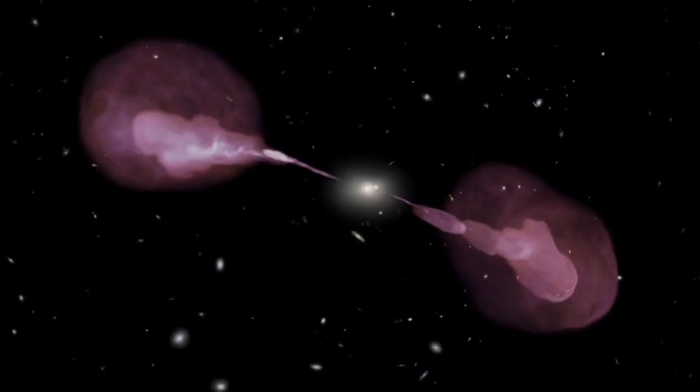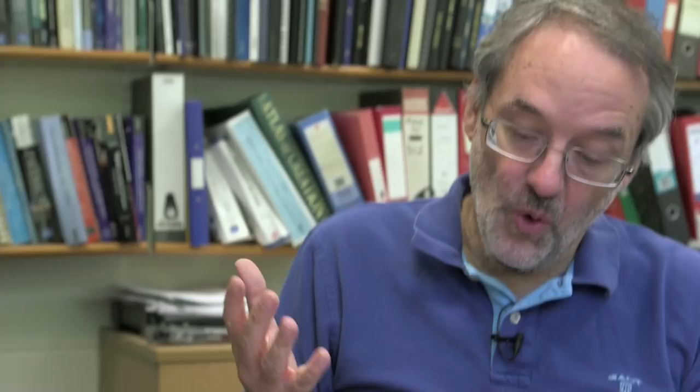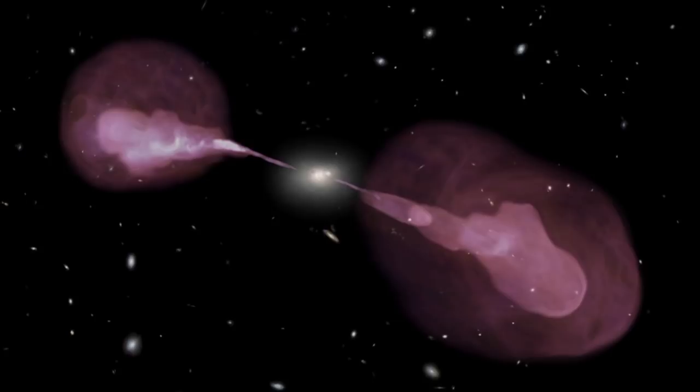Fundamentally we don't know why you see this phenomenon in some galaxies and not others. You tend to see these big radio jets where there's a large elliptical galaxy, but not all large elliptical galaxies produce radio jets. So there's something that makes some galaxies produce them and others not — or maybe all galaxies do it but they switch on and switch off, and we catch some in the act but not others.